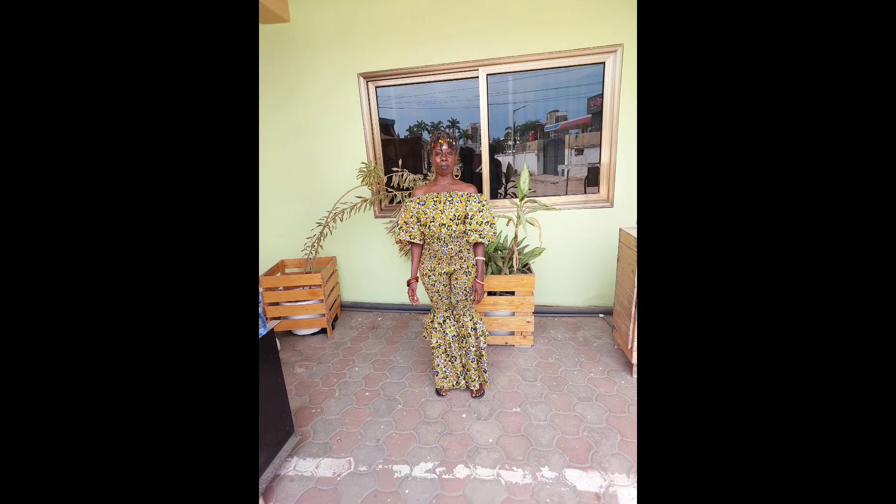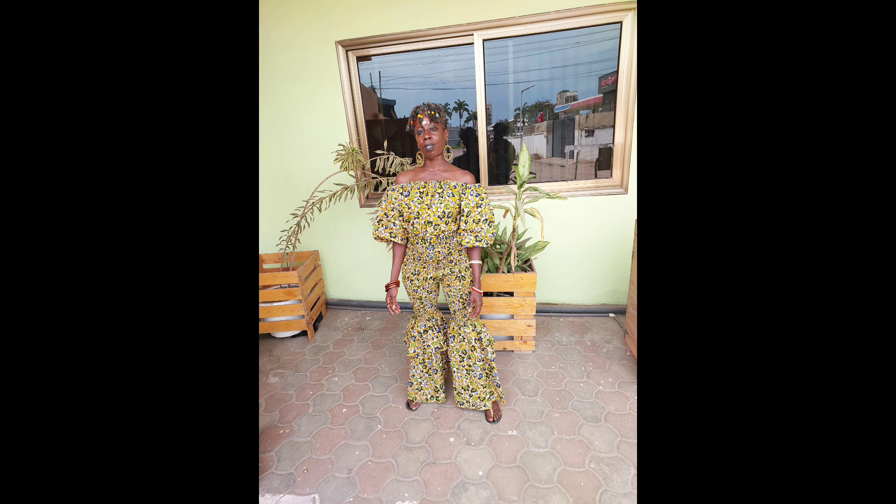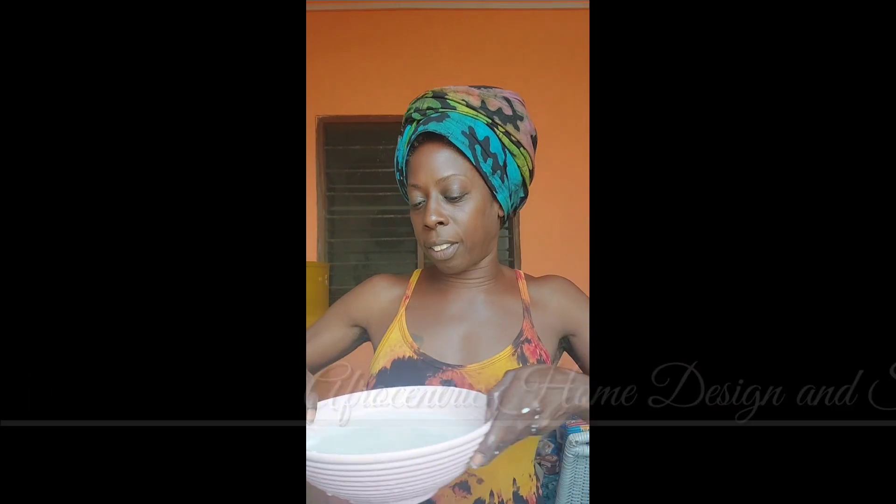Just some more pictures of the two-piece off-the-shoulder — very, very beautiful, love the colors. It has flowers on it so it's very summery. I just really had an amazing time. If you see anything you like, you can email me at afrocentrichomedesign at gmail.com.